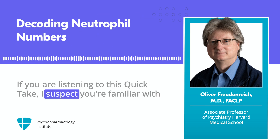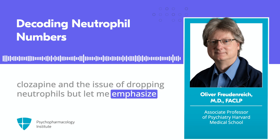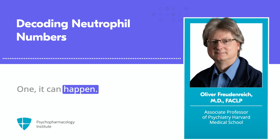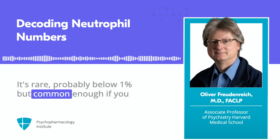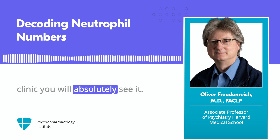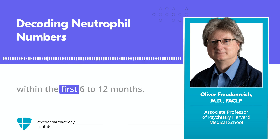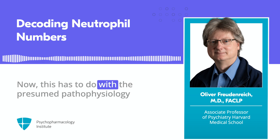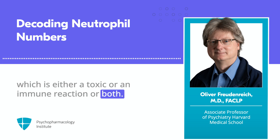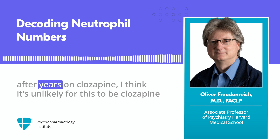I suspect you're familiar with clozapine and the issue of dropping neutrophils. Let me emphasize three things about clozapine and agranulocytosis before moving on to the paper itself. One: it can happen — it's rare, probably below 1% — but common enough that if you prescribe clozapine over years and work in a clozapine clinic, you will absolutely see it. Two: for it to be clearly related to clozapine, it must occur within the first 6 to 12 months. This has to do with the presumed pathophysiology, which is either a toxic or immune reaction.